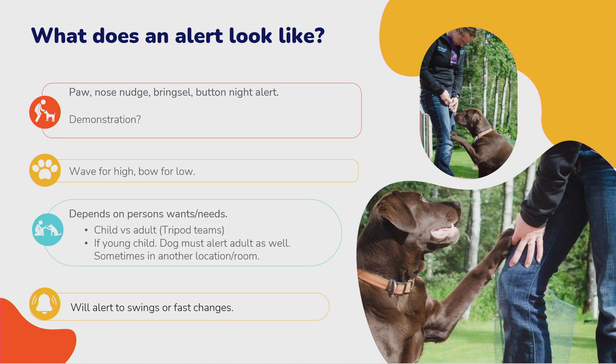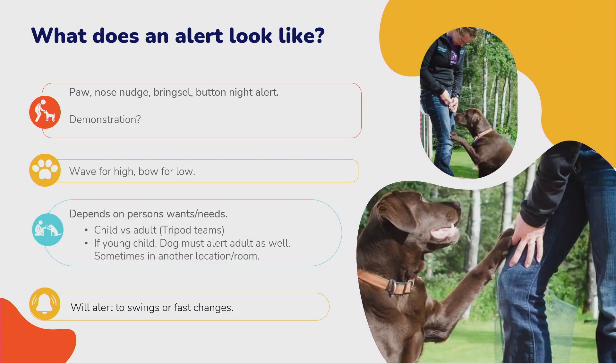There are situations called tripods — when we have young children or someone with a disability who can't handle the dog — where the dog is handled by someone else but alerts to another person. The dog has to smell one person but go alert another. We often put a push doorbell that rings in another room. Bringzels are little stick things they can hand you — you can't ignore it.